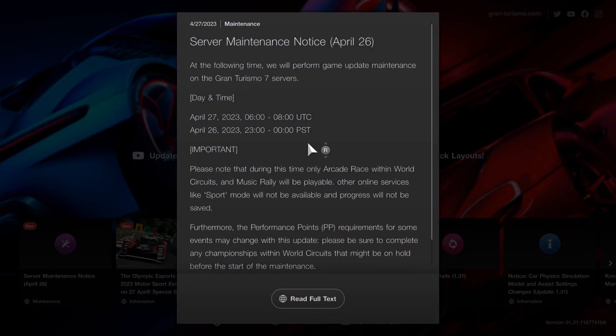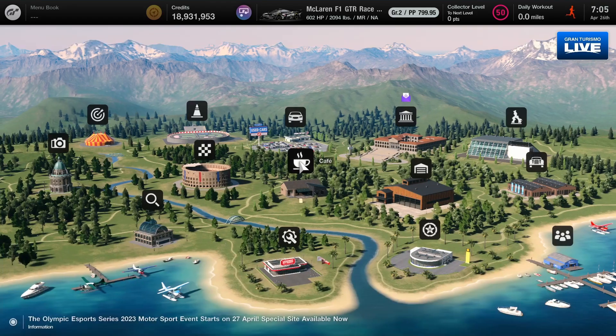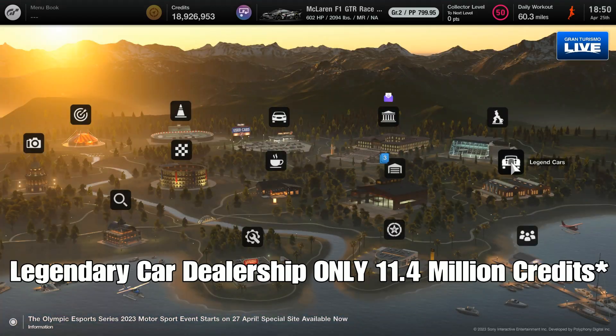Also for tomorrow will be the important April update. You can also see that some of the performance points might adjust, so we'll have to wait and see how all that pans out. Anyway, let's get started with the episode.